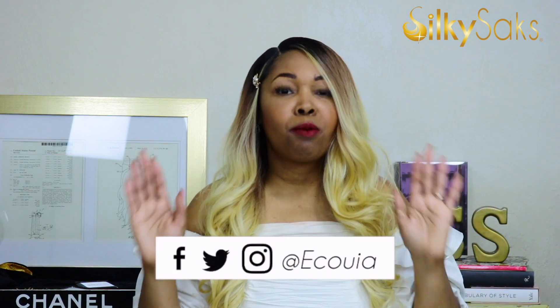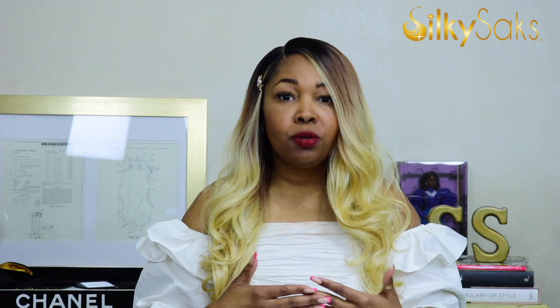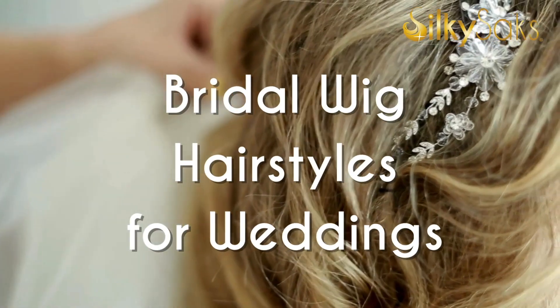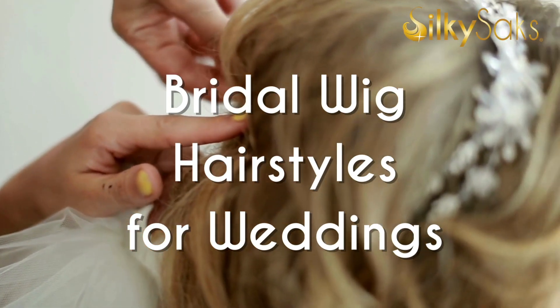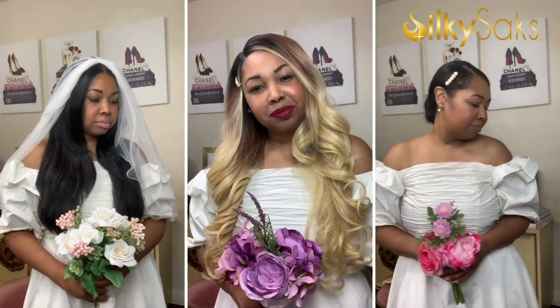It is officially bridal season — springtime and summertime are coming up. A lot of people are getting ready to spend one of the most important and memorable days of their life. Your wedding is such a beautiful moment in time, and whether you're the bride, a bridesmaid, a guest, or the mother of the bride, we want to look our best. Today we're going to be talking about wigs and hair extensions you can wear to create beautiful bridal looks.